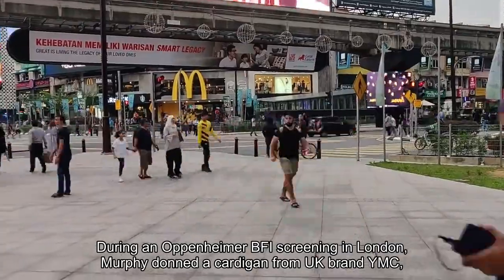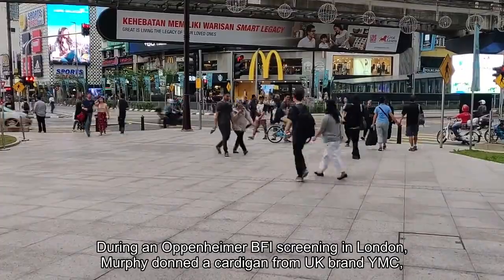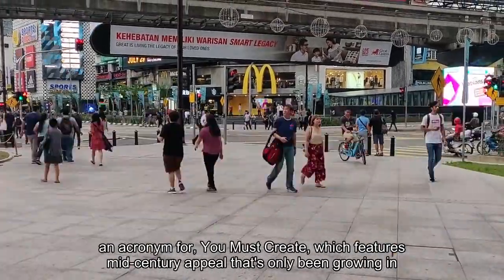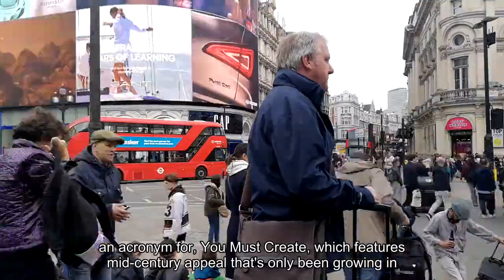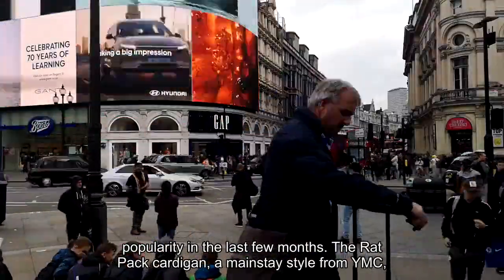During an Oppenheimer BFI screening in London, Murphy donned a cardigan from UK brand YMC — an acronym for You Must Create — which features mid-century appeal that's only been growing in popularity in the last few months.